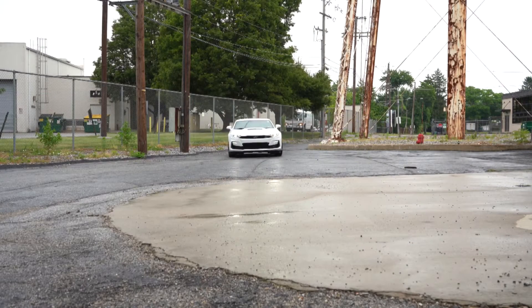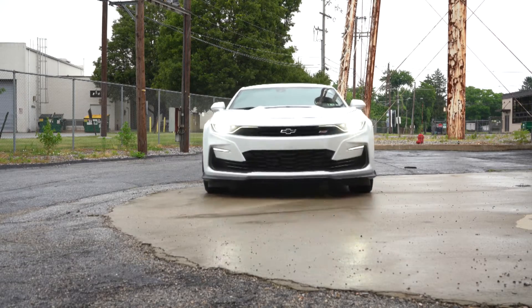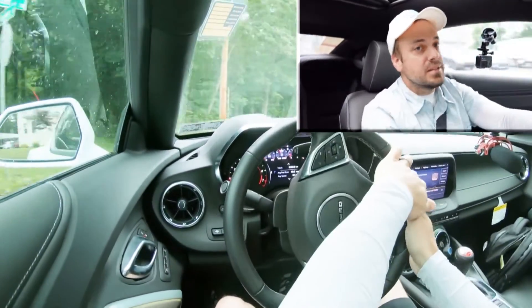Now having got all that out of the way, let's go ahead and put this thing to the test. Let's find a straight away and see how quickly we can get our 2022 Camaro SS up to speed. I'm not going to go too crazy here because it is wet out — it's been raining all morning — so obviously it's going to be a little bit slippery.